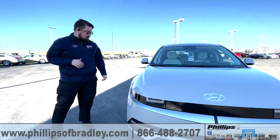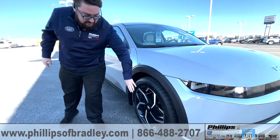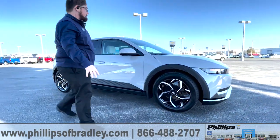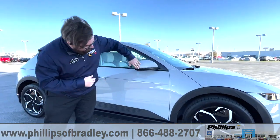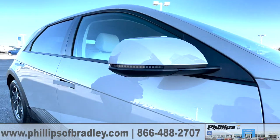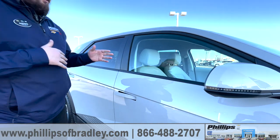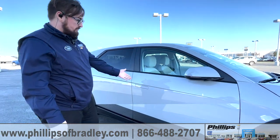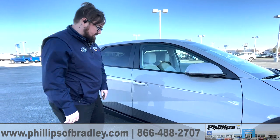Walking around, you're going to notice the very stylish SEL rims on top of the all-season Michelin tires. Coming around to the side, you'll notice the same pixelated design all the way through the mirrors. Everything is very pixelated about this car — even the button to switch between locked and unlocked is pixelated.